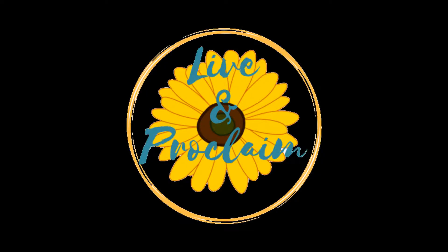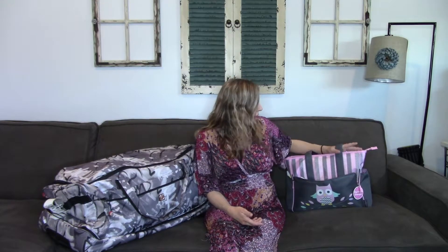Hi everyone, welcome back to my channel. Today I wanted to give you guys an update on what I packed for my hospital stay. This is my second child. I've learned a lot on what to pack and what to leave home, and I just want to give you guys a rundown really fast of that. I'll cover what I packed in our daughter Freya's little diaper bag, and then I'll move on to what I packed for me and my husband.